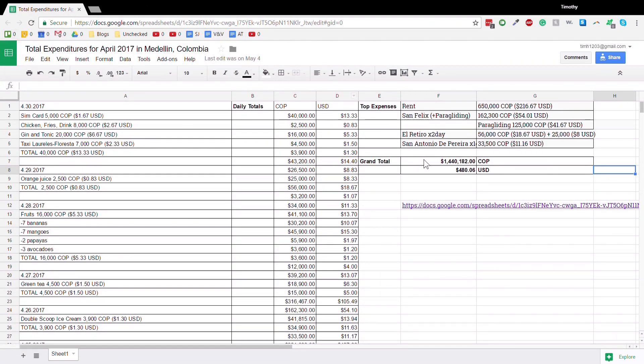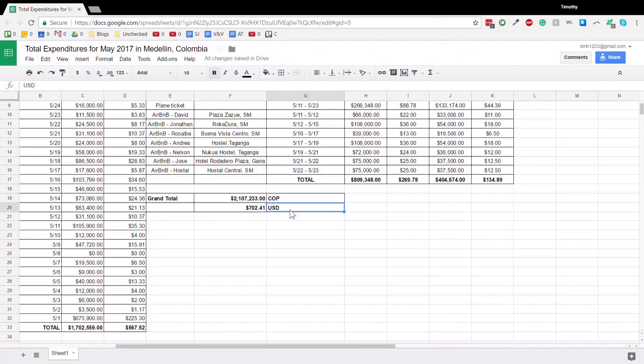That's definitely more than last month. For April 2017, I only spent 1,440,000 pesos, or about $480 US. This month is about $200 more.